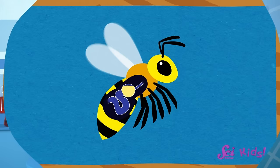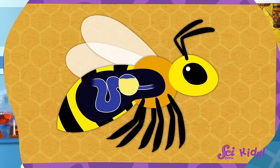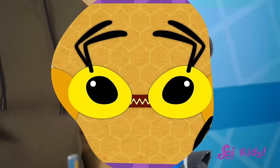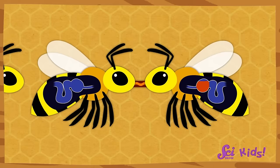Once the bee's honey stomach is full of nectar, it goes back to the hive. The nectar the bee has collected is very watery. To turn it into honey, a bee will barf the nectar out of its honey stomach into the mouth of another bee. Then that bee will barf it into the mouth of another bee. Each bee's stomach will make the nectar a little less watery and a little more thick and sticky. The bee's honey stomachs also help change the nectar into honey.